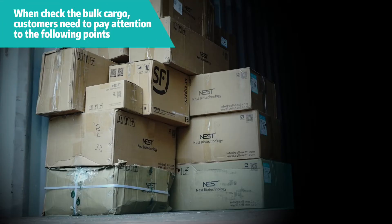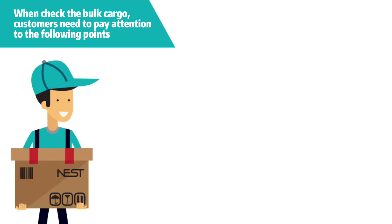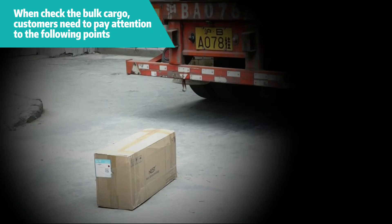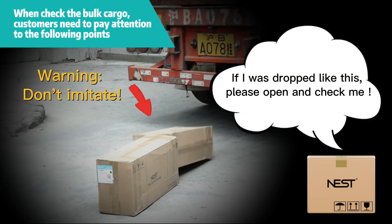When checking the bulk cargo, customers need to pay attention to the following points. 1. Check whether there is extrusion or deformation in cargoes placed at the bottom of the truck. 2. Check whether there are stains or deformation in the master carton, or crushed cargoes. 3. Check whether there are dropped cargoes when unloading.